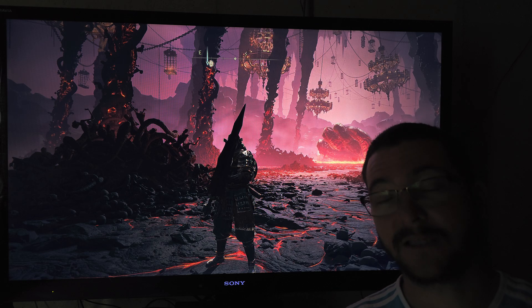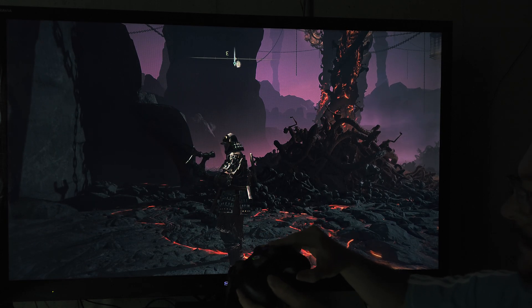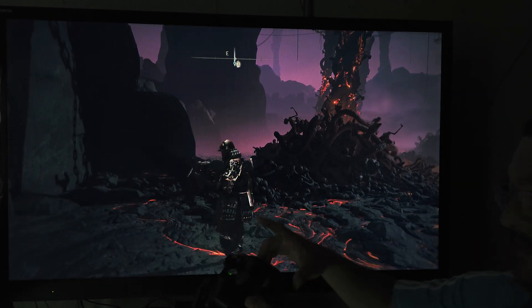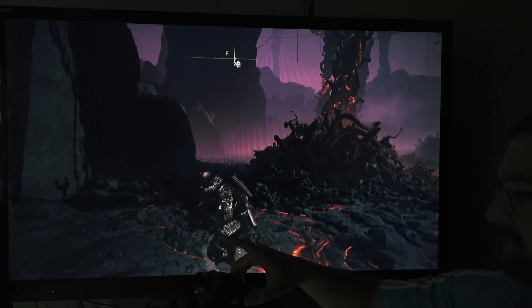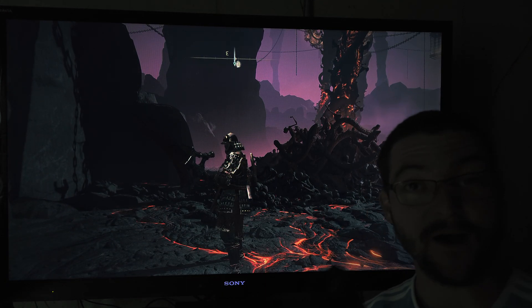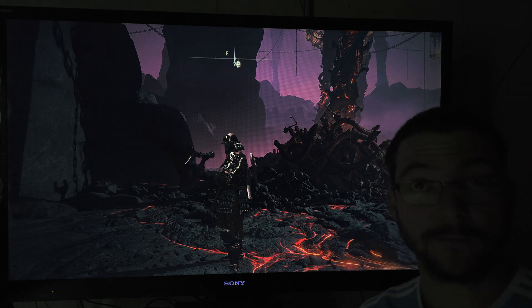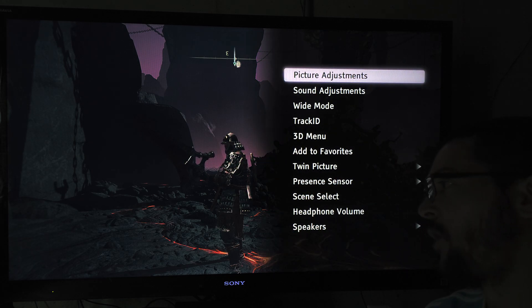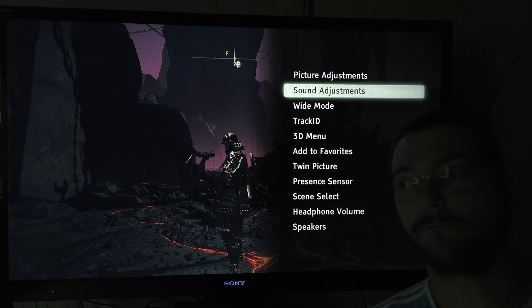On the previous TV I got excited because it looks very clear in motion and the input lag is very good. But on this one, look at how long the animation takes. It's bad because we have the clear motion setting not available in game mode — on the other TV it was available in game mode, so that's a big deal.